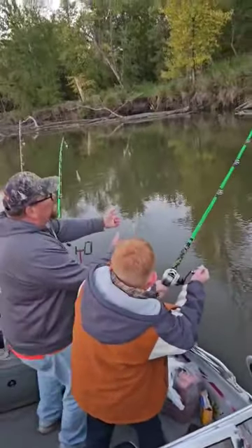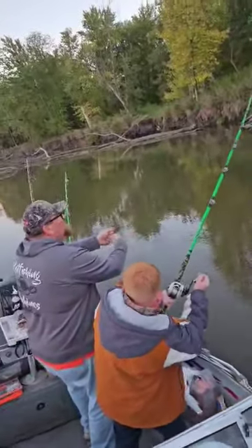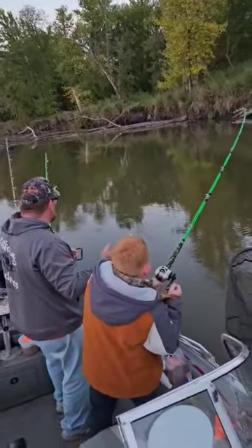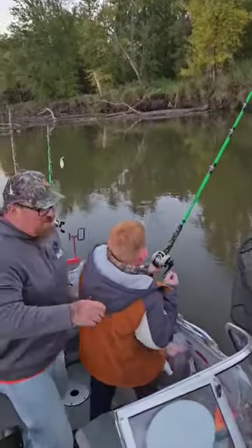Okay, now you work it up and then you reel down. When you reel down, you keep that bend in the rod, and then you're working towards you. That's a good fish right there, pal.